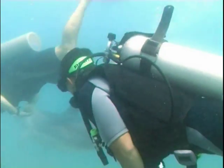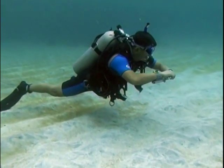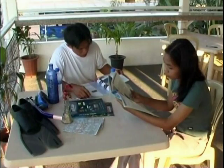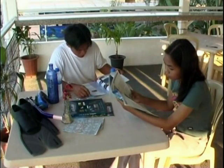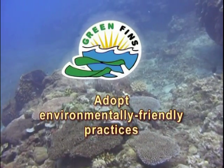Strive to improve your diving skills. Practice skills away from coral reef areas. Learn about coral reefs and other animals that live in the reefs. Adopt environmentally friendly practices.